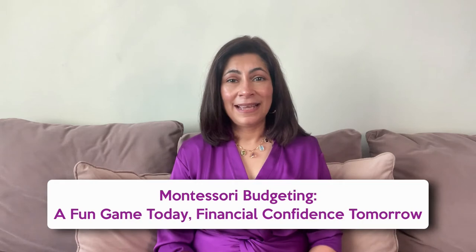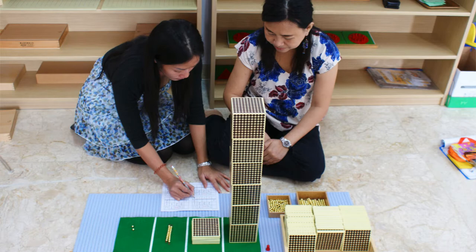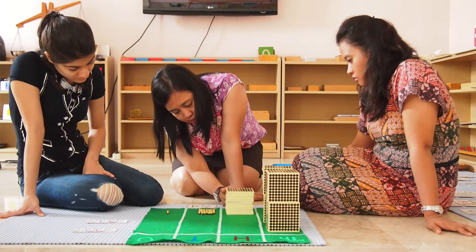Instead of just seeing budgeting as a difficult task, children start from a young age to see it as an engaging and exciting game. They begin to understand the value of goods and the concept of managing resources, all while having a ton of fun. In the Montessori way, we believe it's never too early to learn about money. Budgeting beautifully aligns with the Montessori math curriculum — children who've worked with the golden beads and the bank game have a tactile sense of units, tens, hundreds, and thousands, which they can apply to their play shop game. You can even try using real money notes and coins.